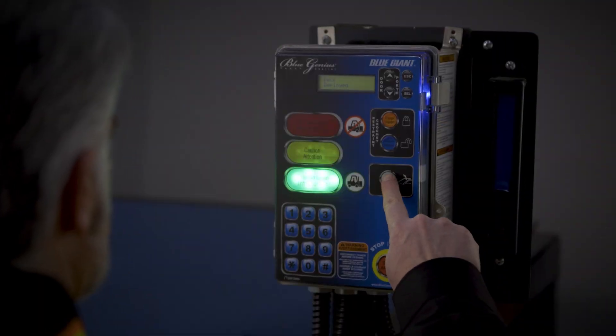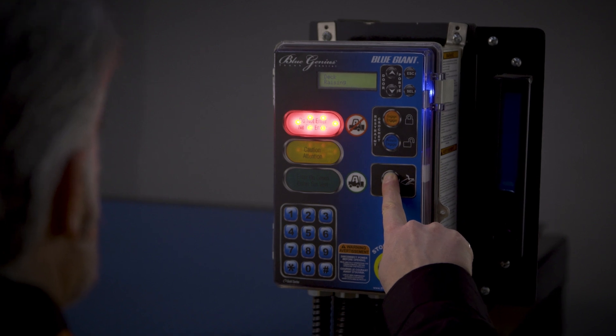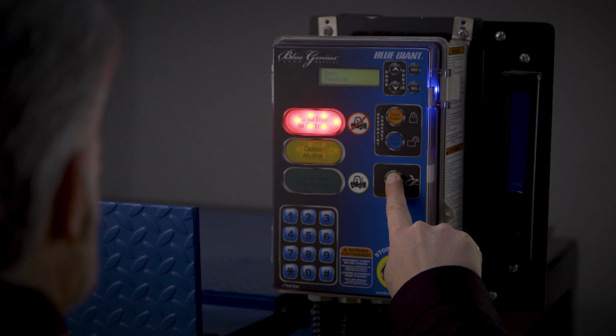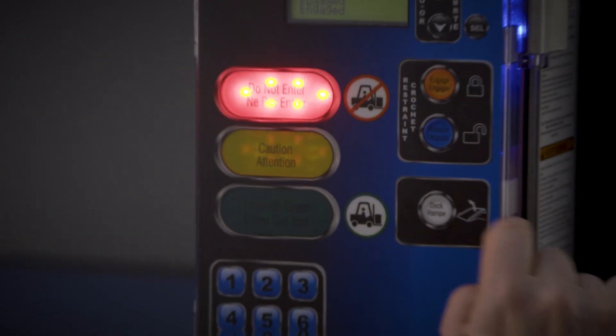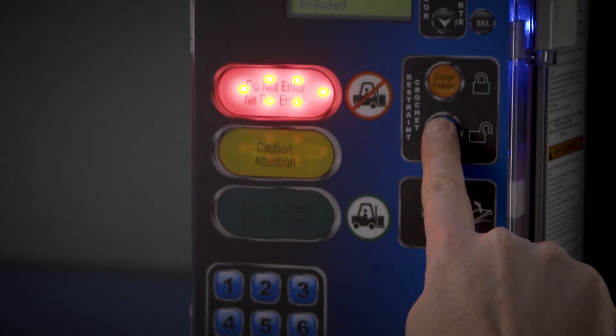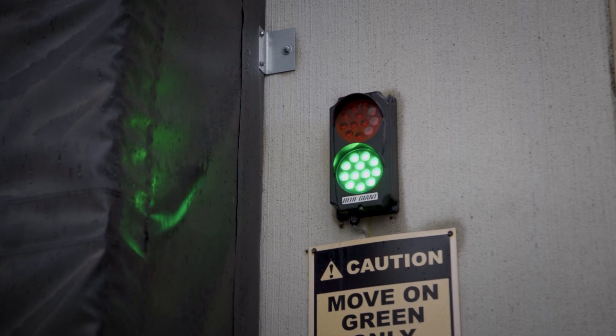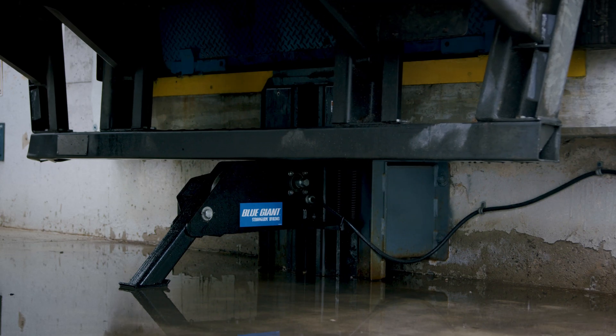Once loading and unloading has been completed, the dock attendant parks the dock leveler and the interior light turns red, warning employees that cross-dock traffic is no longer safe. The dock attendant then selects Disengage on the control panel, prompting the vehicle restraint hook to lower into the stored position. The exterior traffic light then changes to green, providing the truck driver clearance to depart.